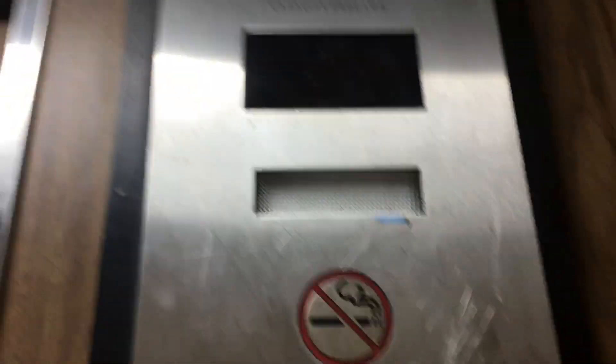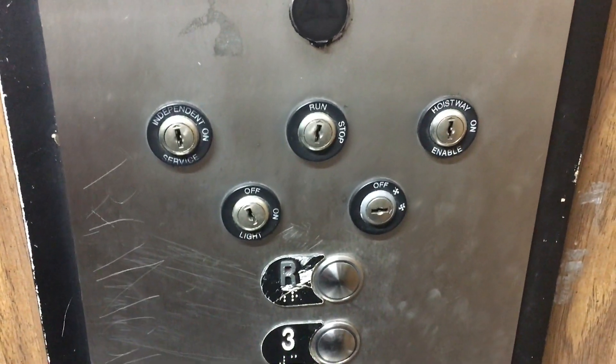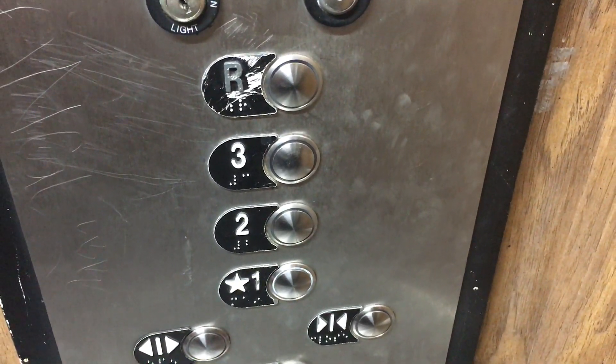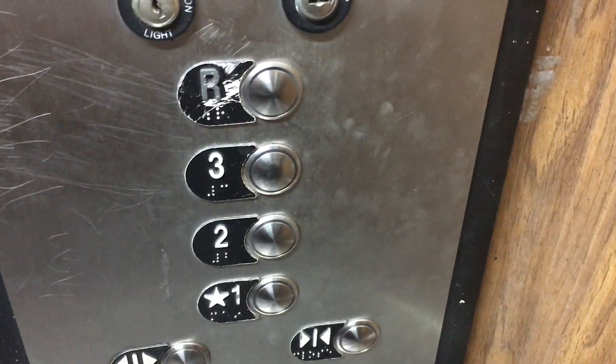This is the elevator at the Banyan Boulevard parking garage in downtown West Palm Beach, Florida. Here we are at one — I'll let these people off first. Here we are at one. This one still has the original — the doors don't open all the way.